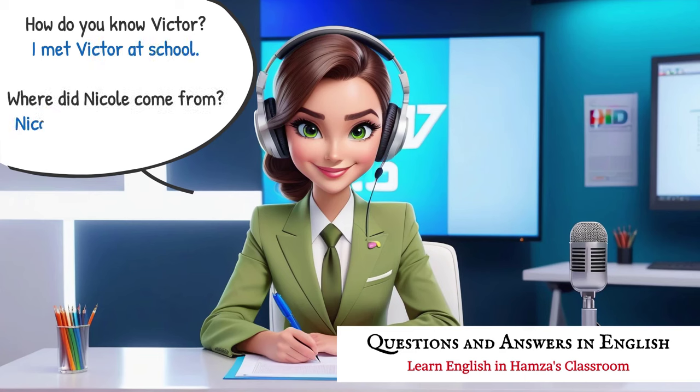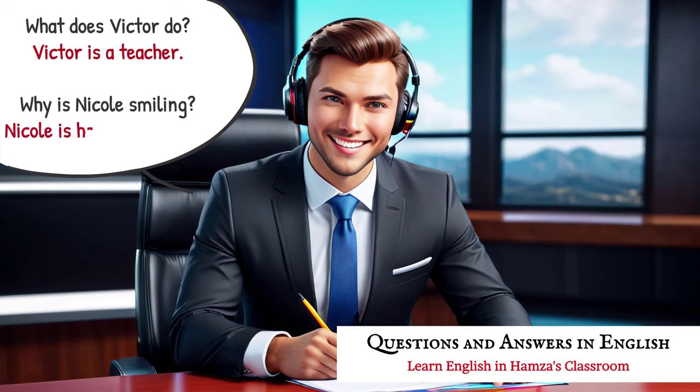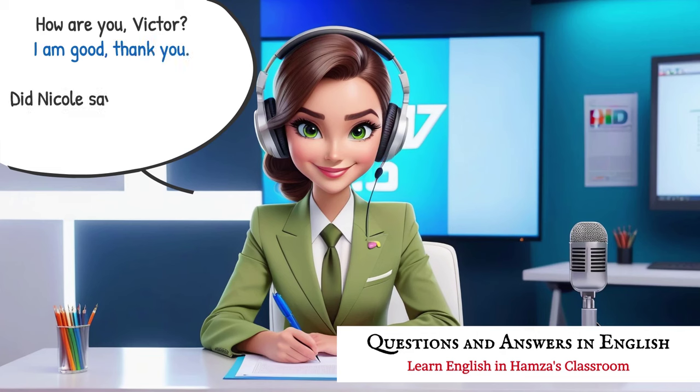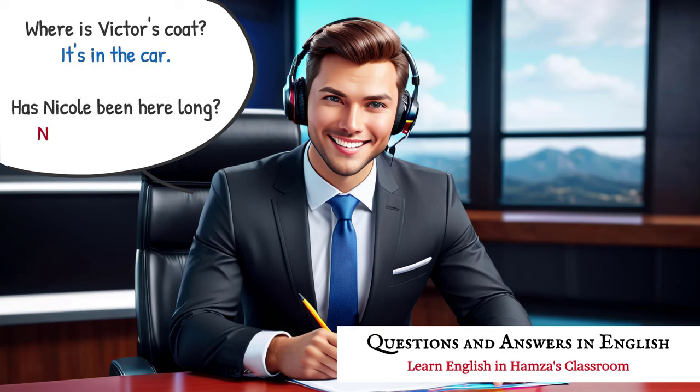Where did Nicole come from? Nicole comes from London. What does Victor do? Victor is a teacher. Why is Nicole smiling? Nicole is happy to see you. How are you, Victor? I am good, thank you. Did Nicole say hello to you? Yes, Nicole said hello to me. Where is Victor's coat? It's in the car. Has Nicole been here long? No, she just arrived.